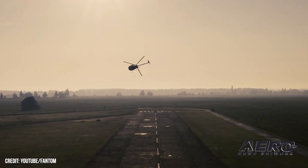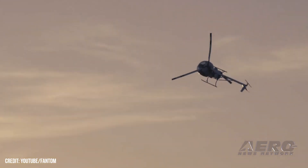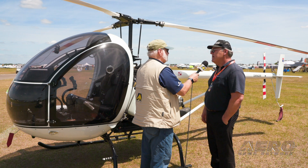I look forward to seeing this in action — I'd definitely like to fly it at some point in the future. How can people get more information on what you're offering? They can contact me through my website at customaircraftllc.com.